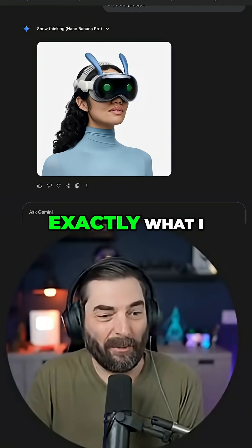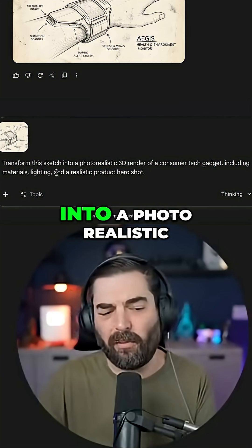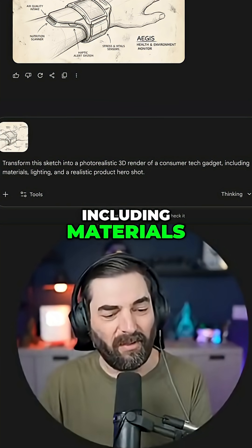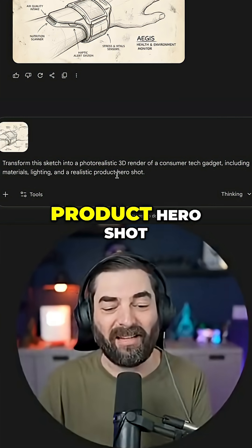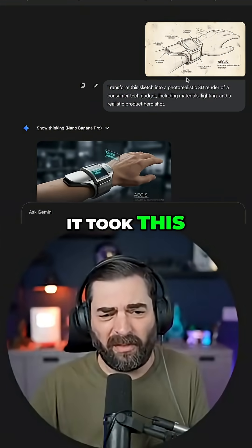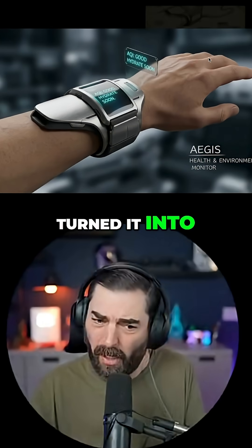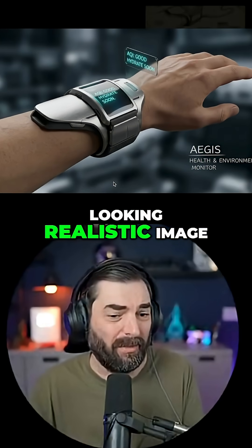And perfect — exactly what I was hoping for. Transform this sketch into a photorealistic 3D render of a consumer tech gadget, including materials, lighting, and a realistic product hero shot. And just like that, it took this sketch that I totally drew myself and turned it into a pretty good looking realistic image.